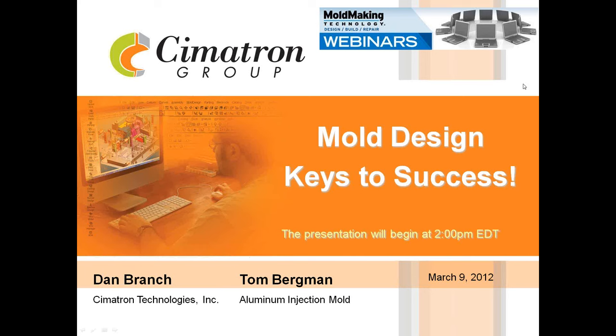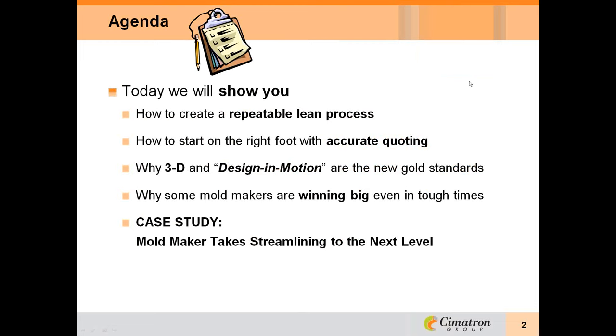Good afternoon, everyone. This is Christina Fugis, Editorial Director with Moldmaking Technology Magazine. Welcome to our webinar, sponsored by Moldmaking Technology and Symmetron Technologies. Our topic this afternoon is Mold Design Keys to Success. A few mold design strategies can go a long way to ensure you deliver top-quality molds in a timely manner. The success of a mold manufacturer boils down to its ability to deliver high-quality products at the shortest time and lowest cost possible. This webinar will review some mold design best practices from both the technology supplier and end-user that will help you achieve these goals.